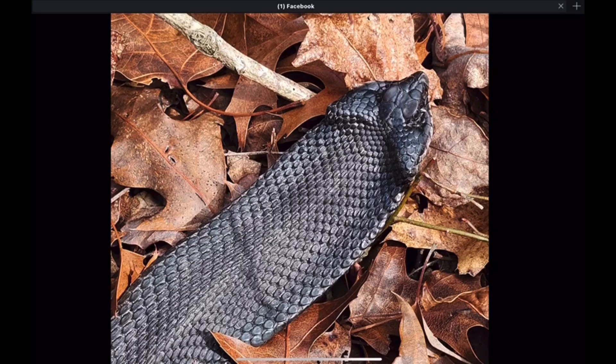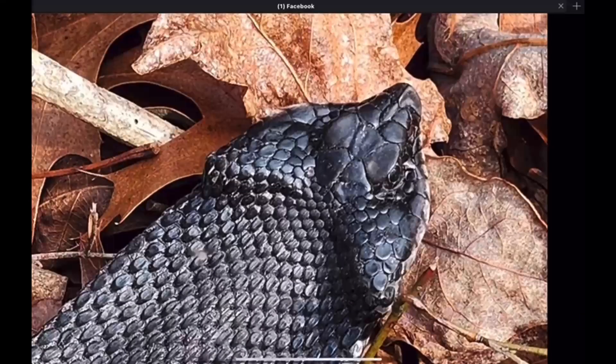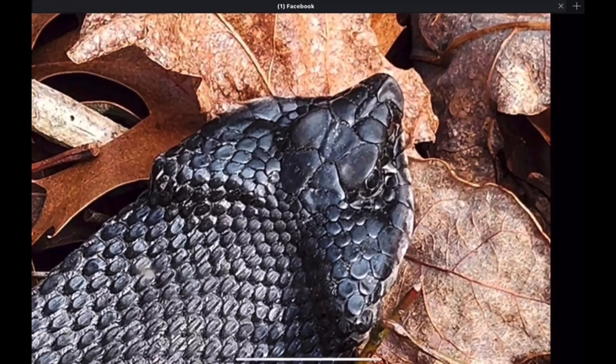And a close up of the head of the same Melanistic Eastern Hognose snake. You can see that very pronounced rostral scale — the hognose, if you will, where they get their name. They have this spade-like scale on the tip of the nose that helps them dig through loose soil.